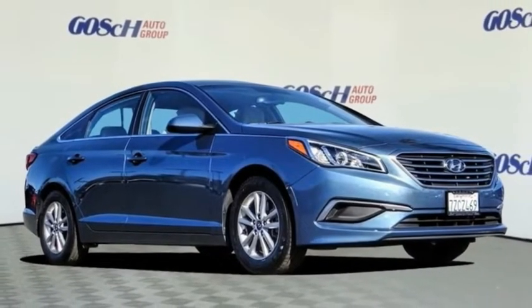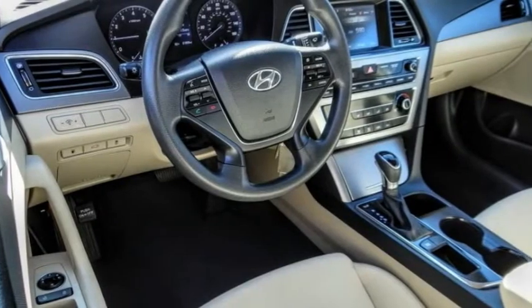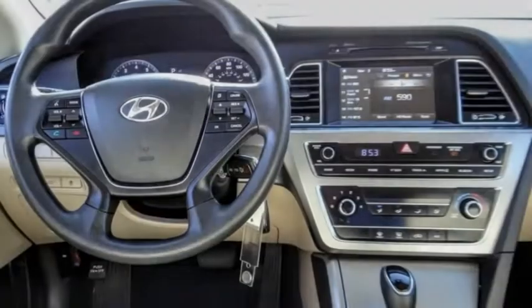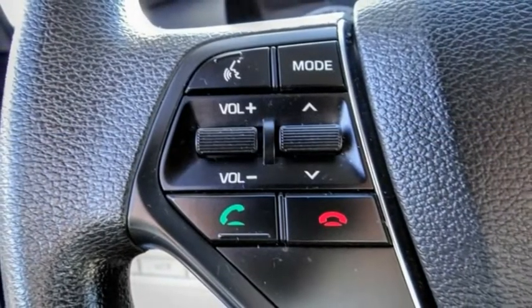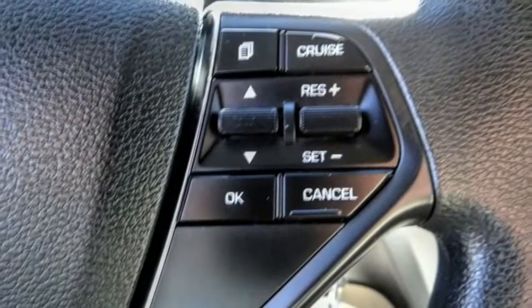Stop by and take a look at the 2017 Sonata. The Sonata has a long list of technologically advanced interior features and options that make driving safer, more convenient, and much more fun.